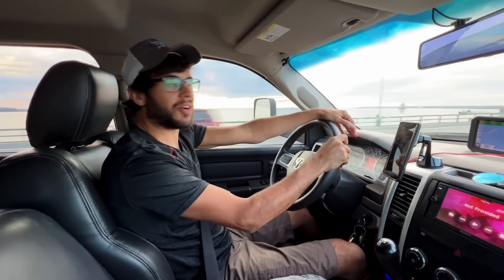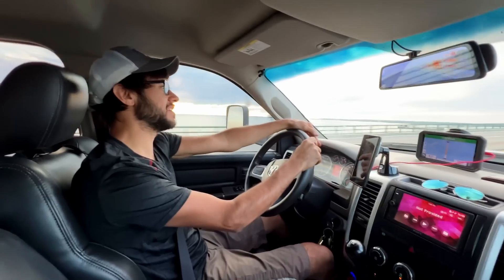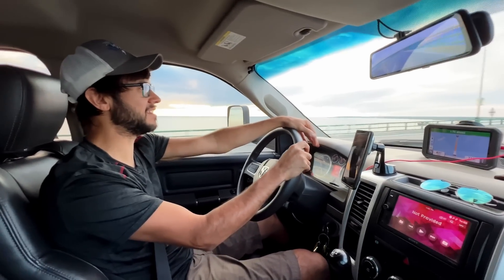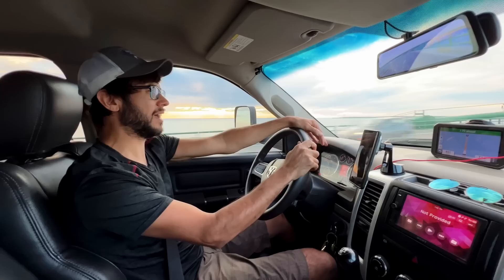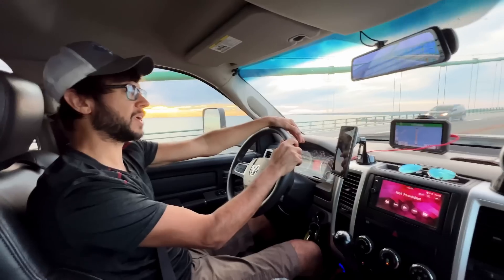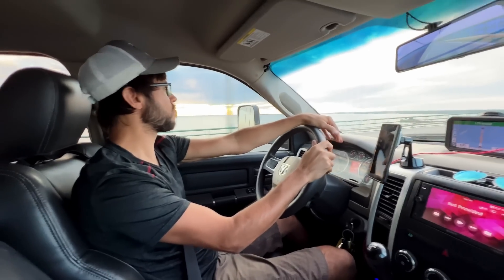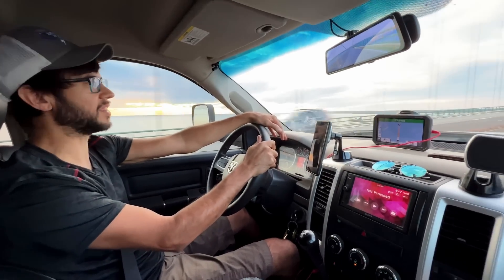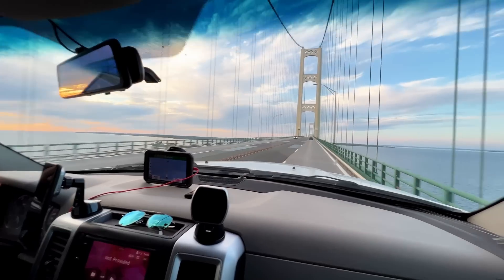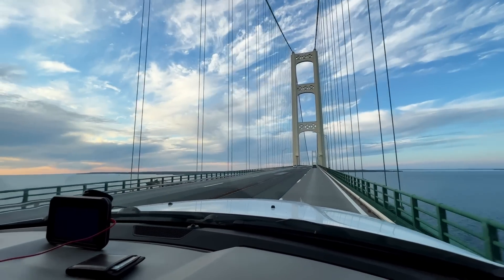We got to cross the Mackinaw Bridge, which we always love. We had a beautiful evening for it. We've been across this bridge hundreds of times and it is always just an incredible experience — an insane feat of engineering. I believe it is the largest suspension bridge in the US, or at least one of the biggest. It's about five miles over the water from one side to the other, and you're a couple hundred feet up.